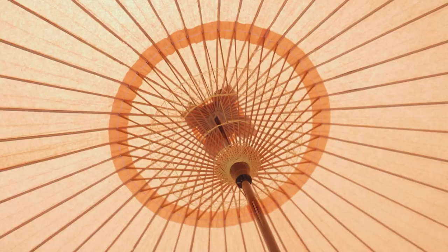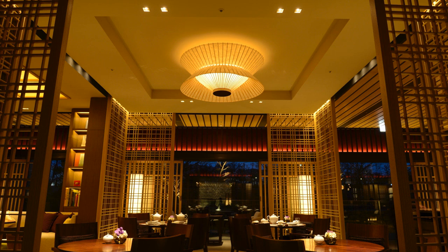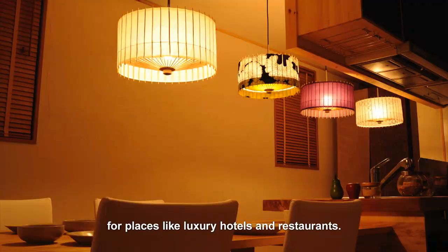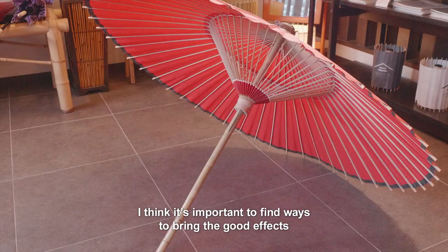The illumination produced by washi paper has a soft, gentle quality unlike anything else. This very Japanese lighting effect is popular with interior designers for places like luxury hotels and restaurants. The light it creates is both beautiful and peaceful.